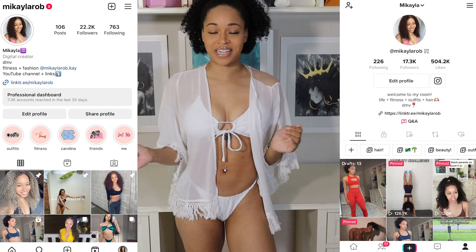Hey everyone and welcome back to my channel. If it's your first time here, my name is Mikayla and I make lifestyle, fitness, and beauty content here on YouTube and across other platforms like Instagram and TikTok.